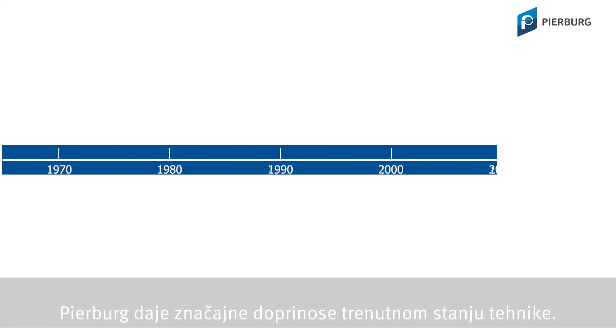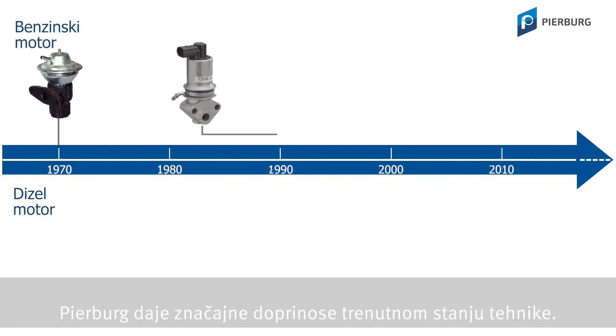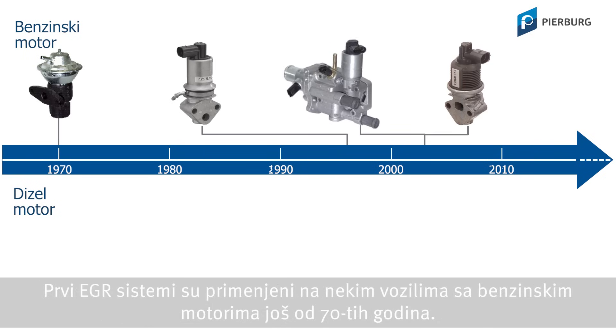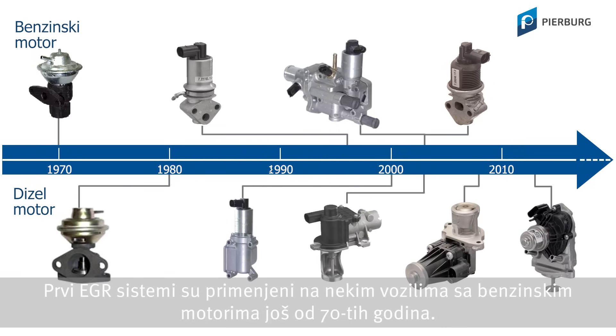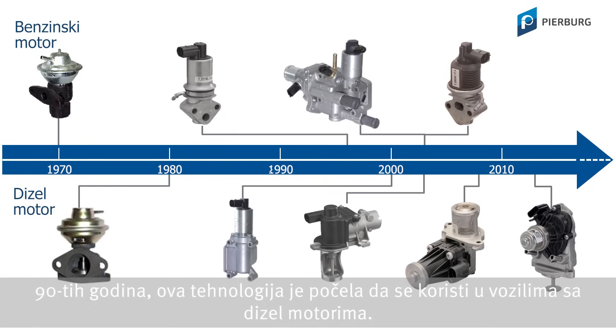Pierburg is a significant contributor to the current state-of-the-art. The first EGR systems were used in some petrol-driven vehicles as early as the 70s. In the 90s, this technology also began to be used in diesel vehicles.